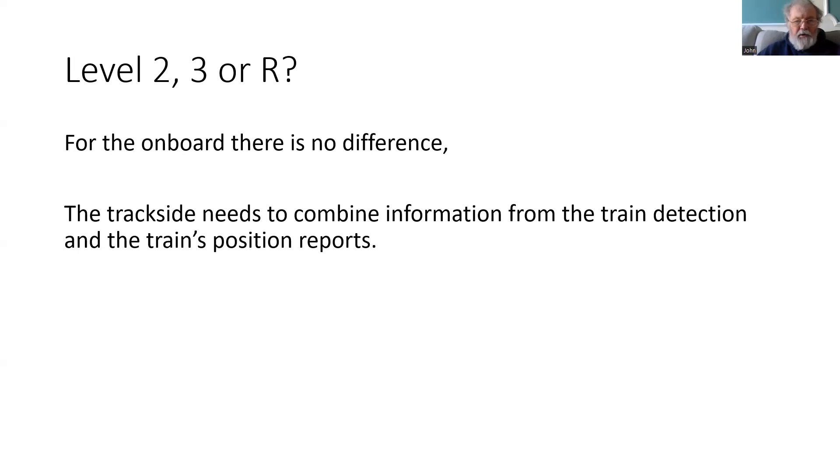In Level 2, conventional train detection is used, but in Level 3 there is the opportunity to combine conventional train detection information with the train position reports, or to just use the train position reports on their own.